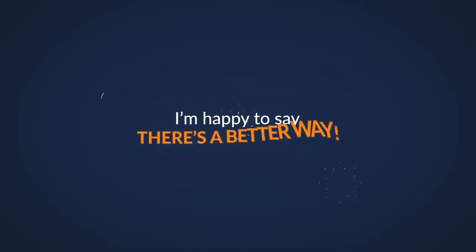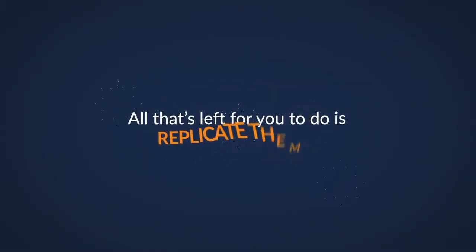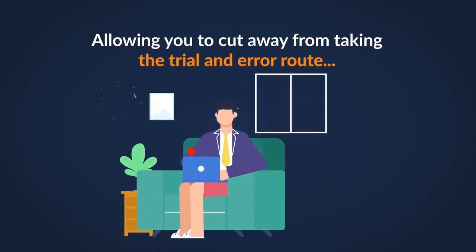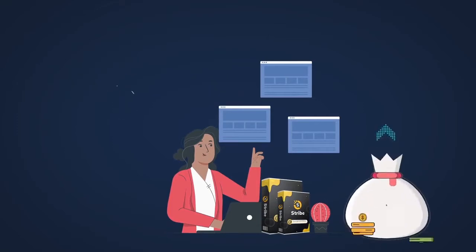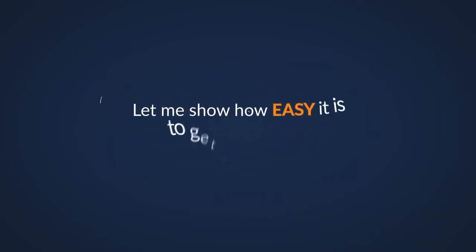With Stribe, you can instantly find the most profitable native ads in any niche of your choice. All that's left for you to do is replicate them, allowing you to cut away from the trial and error route, which can end up costing you thousands of dollars. Stribe will instantly generate a review slash pre-sale page that'll boost your sales while helping you stay compliant. Let me show you how easy it is to get started.